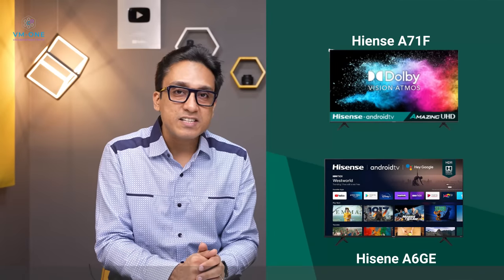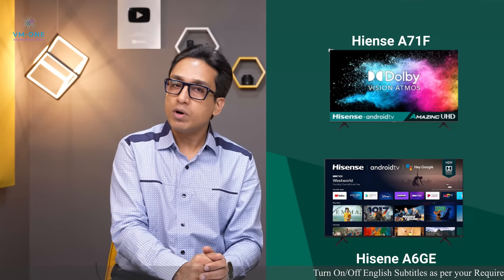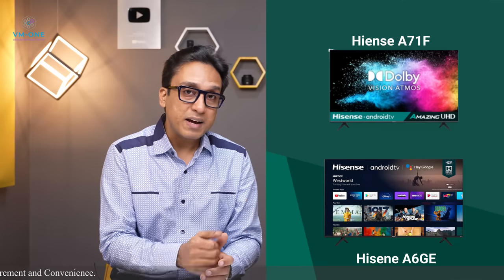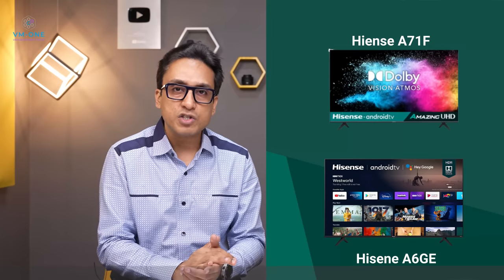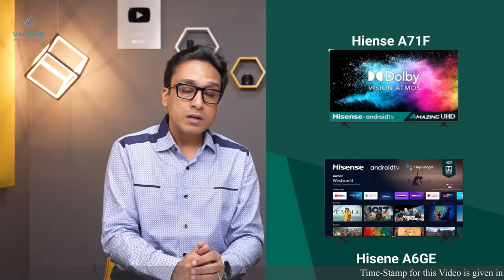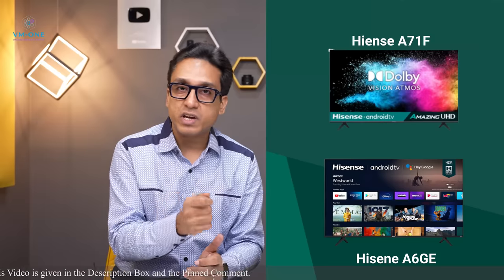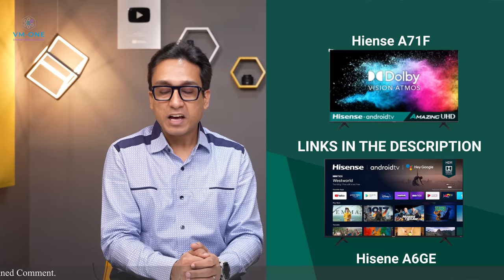Let's talk about the Hisense A6GE. It has 300 nits peak HDR brightness versus 400 nits for the A71F, making it my second alternate option. The operating system, connectivity options, and audio quality are essentially the same. The choice is completely yours. Both options cost approximately the same during a sale. Links are in the description box — choose wisely.